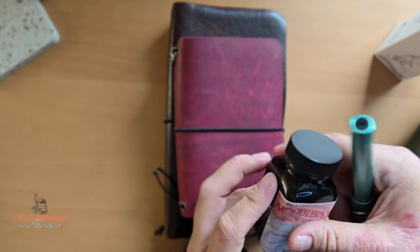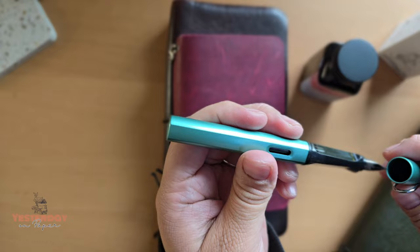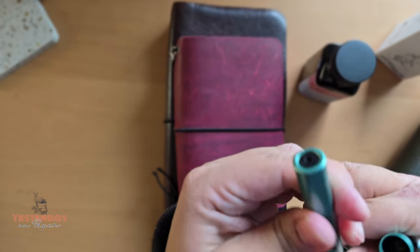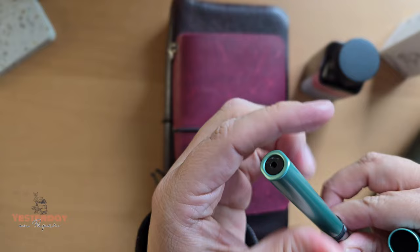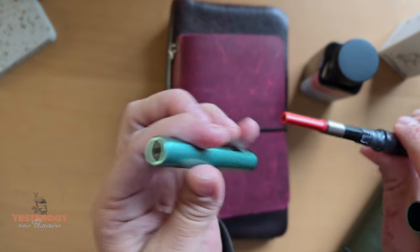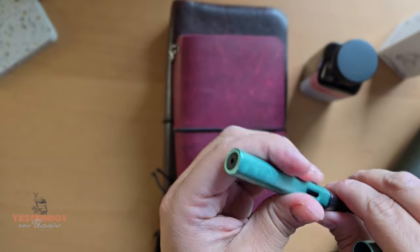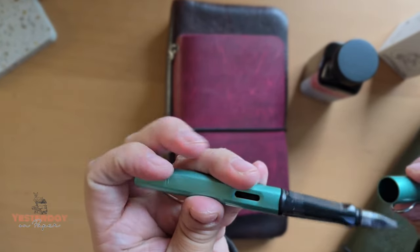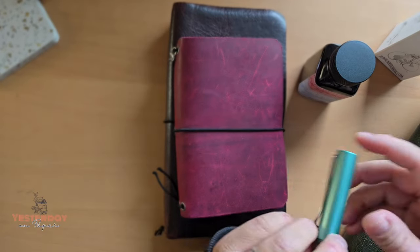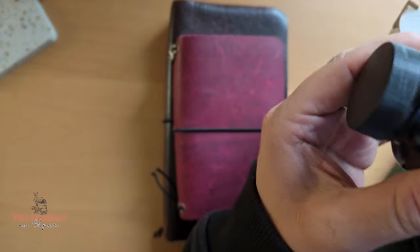I just filled a converter that was delivered today from Amazon, with the only ink I have — hope to get more one day. This is Noodler's Ink Polar Black — highly recommend. There's a local store nearby called Monk Office that apparently carries a whole bunch of Noodler's inks, so I'm going to be looking into that.